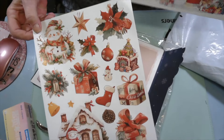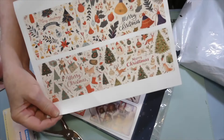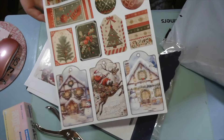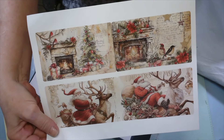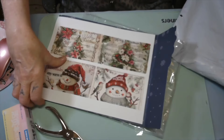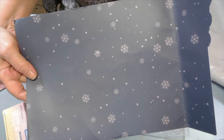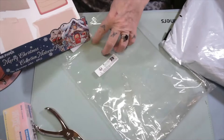Oh baby, look at that. It's called Christmas Cabin — that'd make a beautiful journal, wouldn't it? And those tags are gorgeous. It's vintage and I love it. I told y'all I got a junk journal. You can also use that in your junk journal. I thought it was just beautiful.